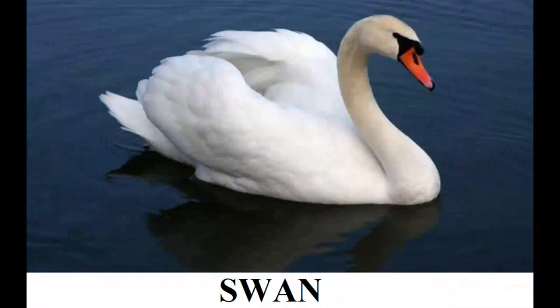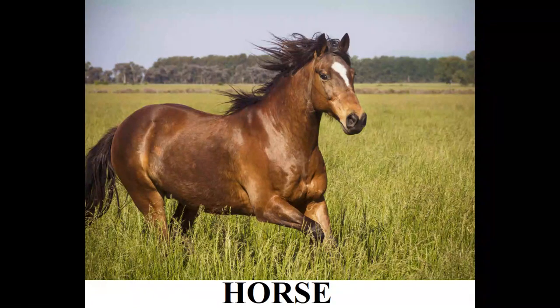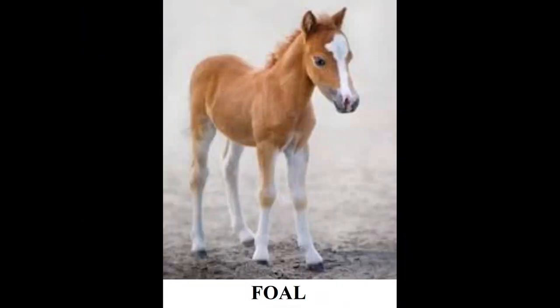This is a swan — a swan's young one is called a cygnet. This is a horse — a horse's young one is called a foal.